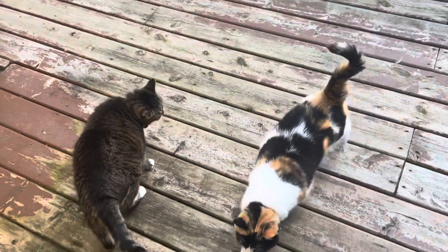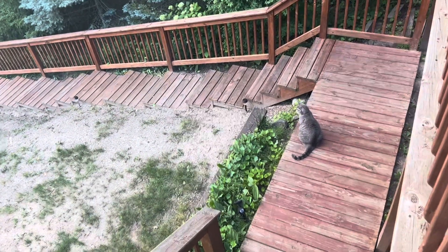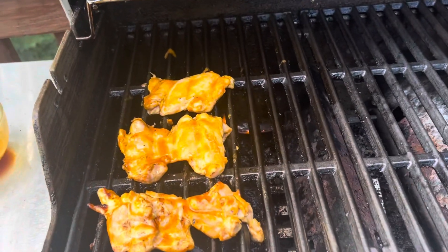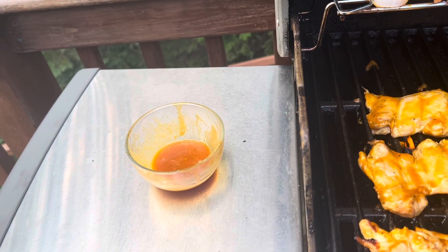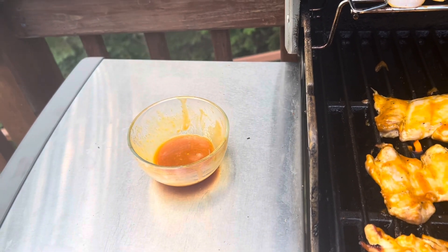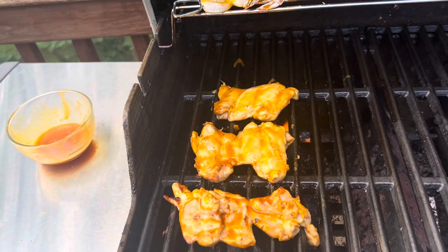Hey guys, welcome to another edition of Cooking with the Kitties. There's Tippy and Dorky the girls, and Swiffer's down there, and there's Clancy over there on the wall. Here's what we're making today: chicken thighs and shrimp with a glaze made with orange sauce and hot honey — the hot honey's spicy — and a little bit of mustard. It's a sauce I invented.